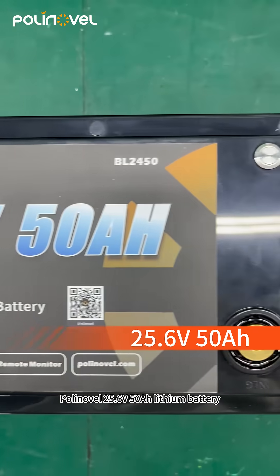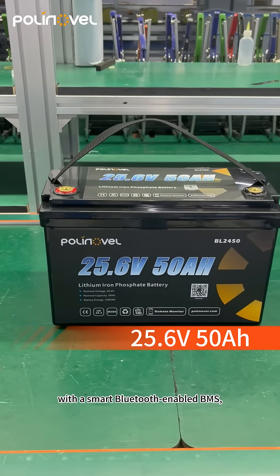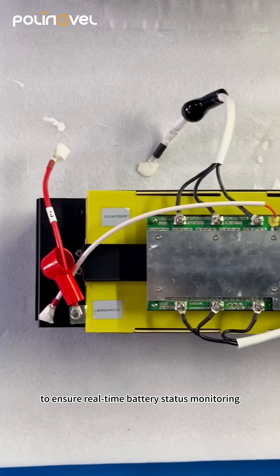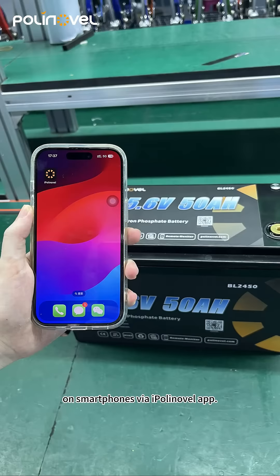Polynovel 25.6 volt 50 ampere hour lithium battery is a direct lead acid replacement with a smart Bluetooth enabled BMS to ensure real-time battery status monitoring on smartphones via the iPolynovel app.